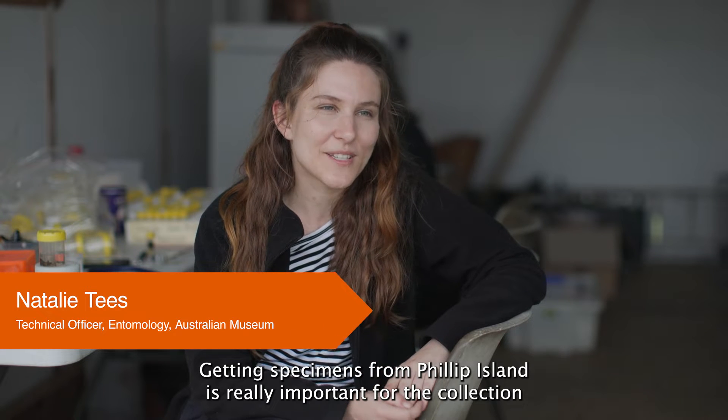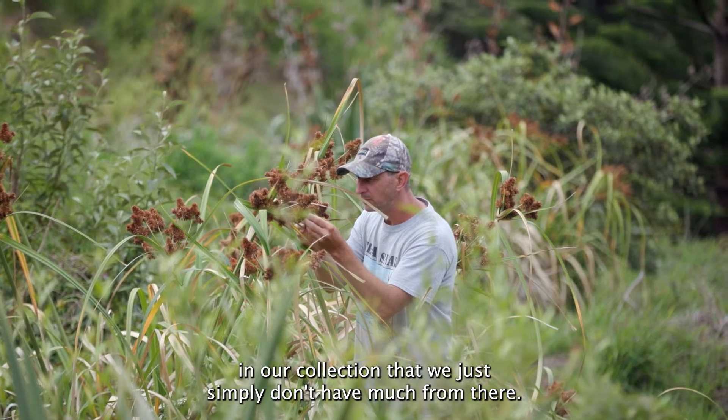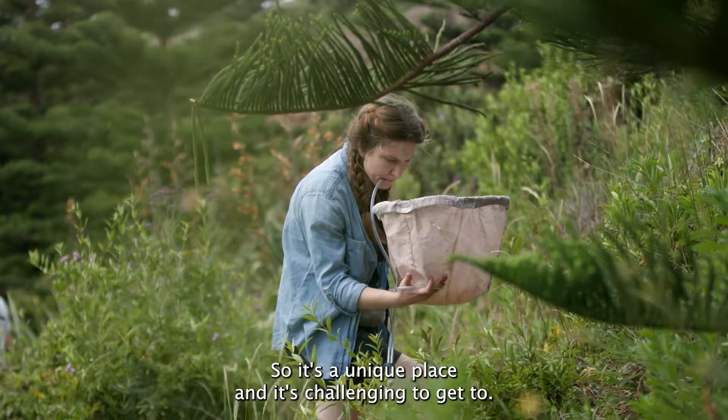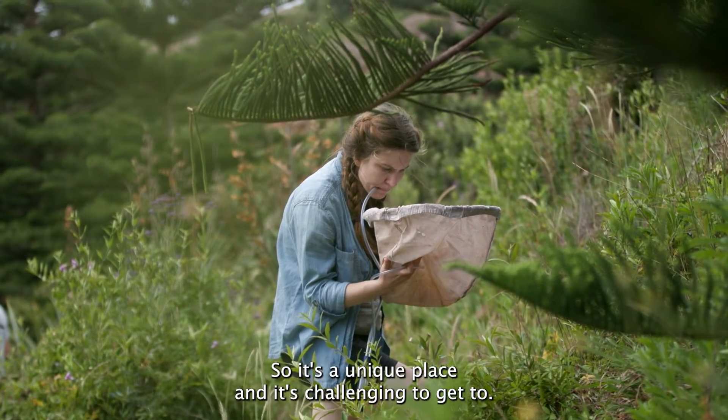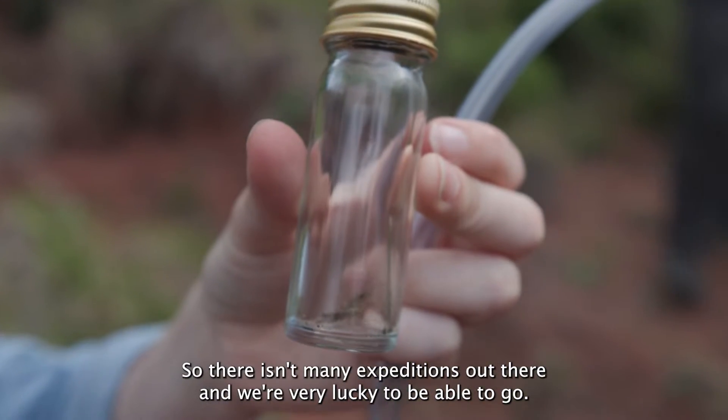Getting specimens from Phillip Island is really important for the collection — to fill in some gaps that we simply don't have much from there. It's a unique place and it's challenging to get to, so there aren't many expeditions out there and we're very lucky to be able to go.